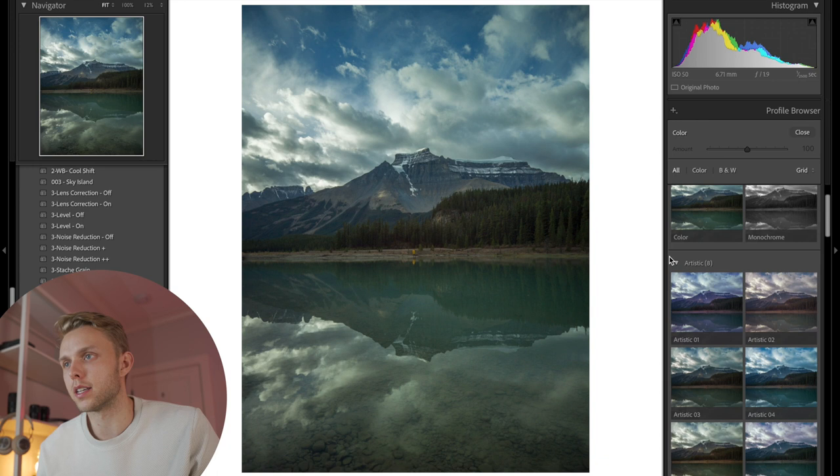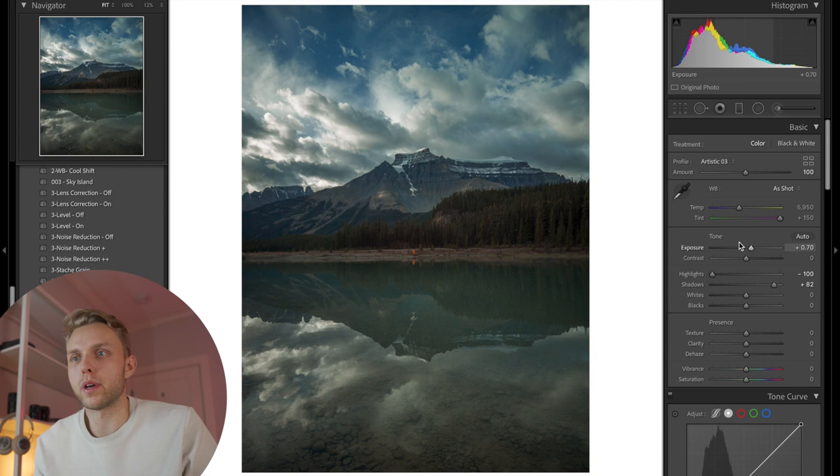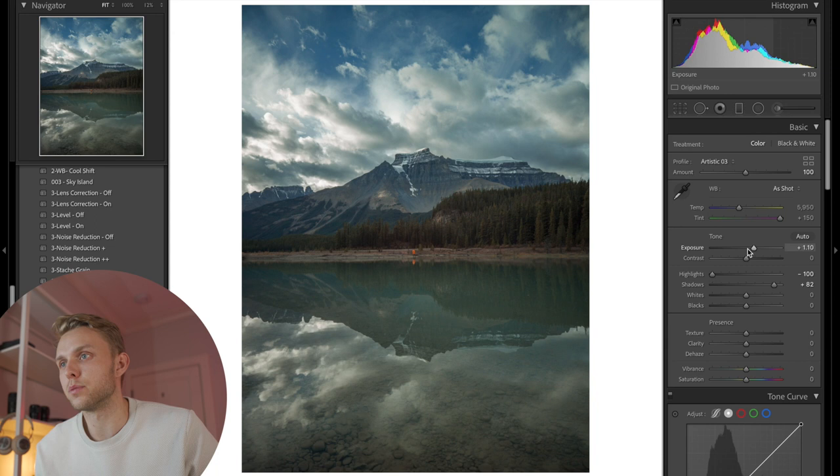So what I'm looking for here is any little details. I'm noticing a lot of green in this reflection — obviously the water is blue, but I sort of like Artistic Number 3 and I think this brings it back closer to more neutral colors, so I'm going to apply that. It looks just a little bit better to start. From the histogram it's looking a little bit dark, so I'm going to increase the exposure. This was shot a little bit underexposed just to preserve as much highlight detail as possible, which is another tip when shooting with mobile phones.